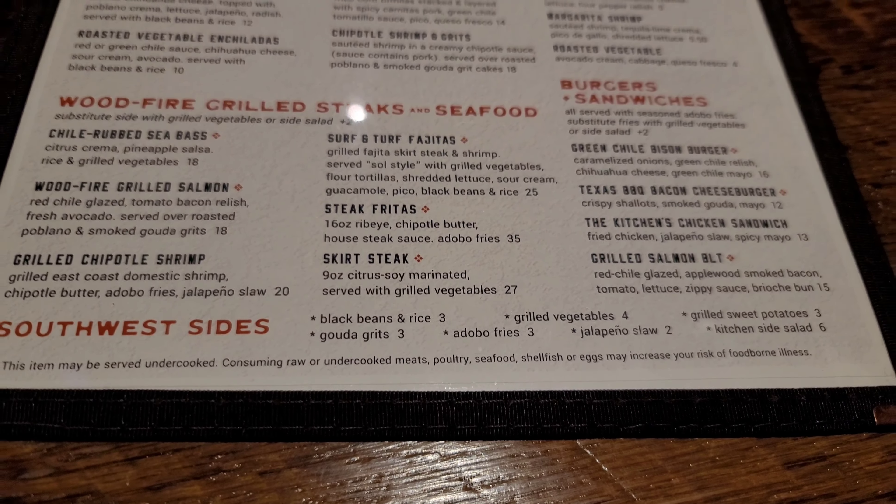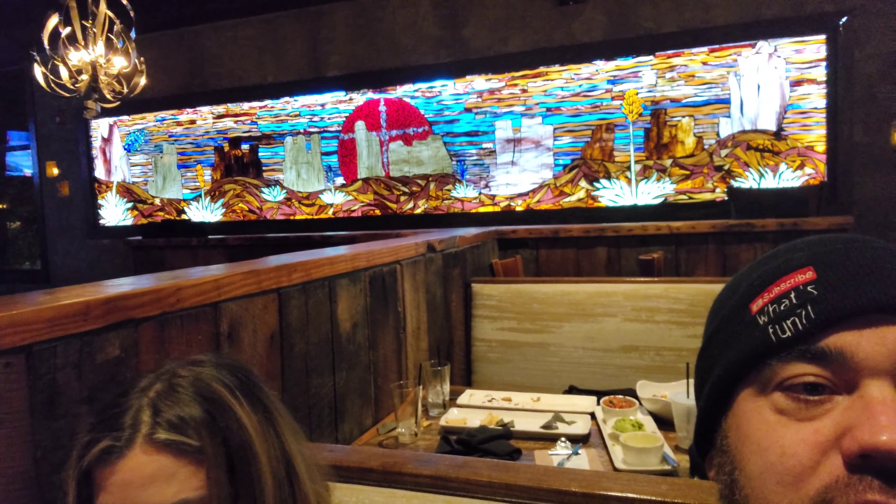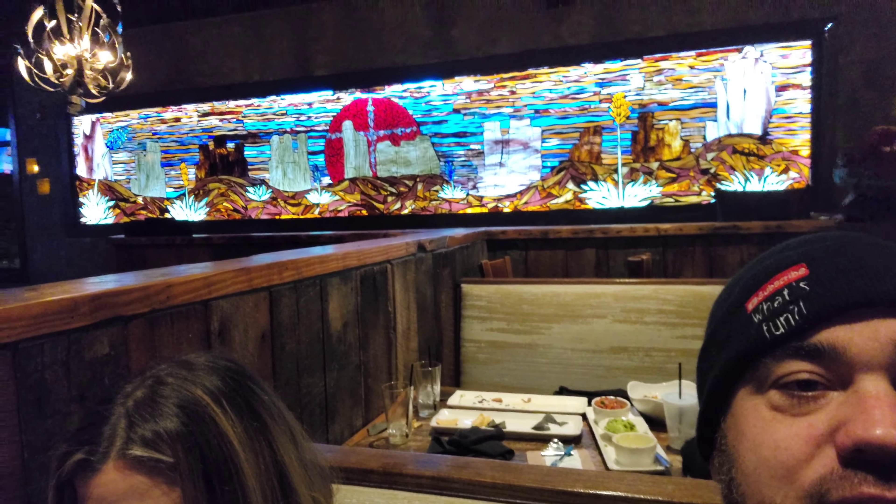I'll be right here with you guys. Oh, I just love this stained glass — this is so awesome.